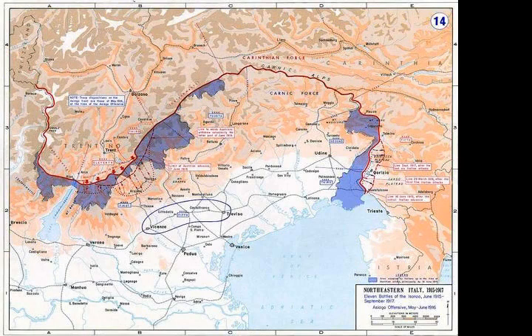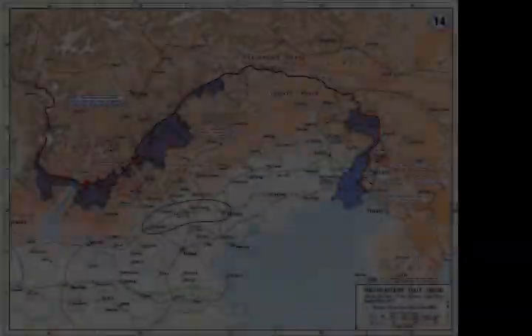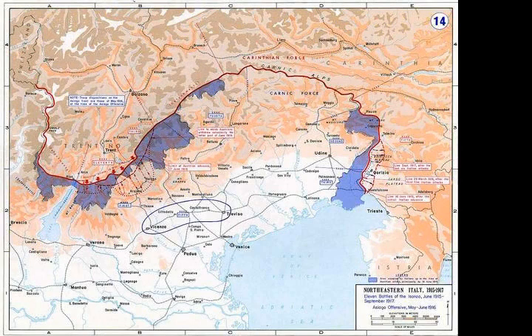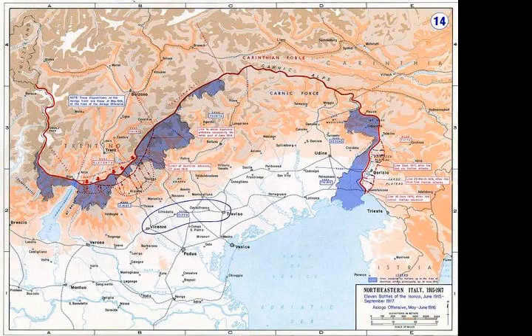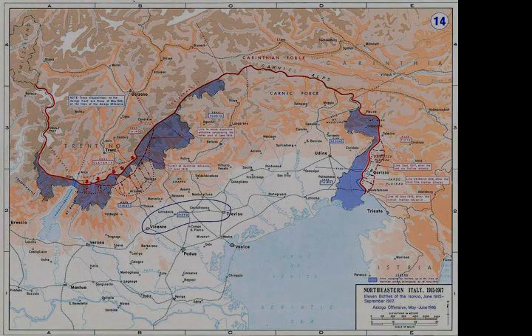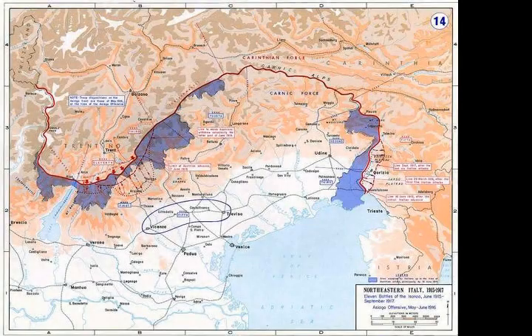The battle took place on the Austro-Hungarian side of the border between Austria-Hungary and Italy. It is named for the river it was fought on, as were the previous battles and the many that would eventually follow. Unfortunately for the Italians, it was not a prime location for attack maneuvers since it had mountainous terrain on both sides and frequently flooded banks. However, it was chosen because the Austro-Hungarian side had control of most of the other areas in the Isonzo region.